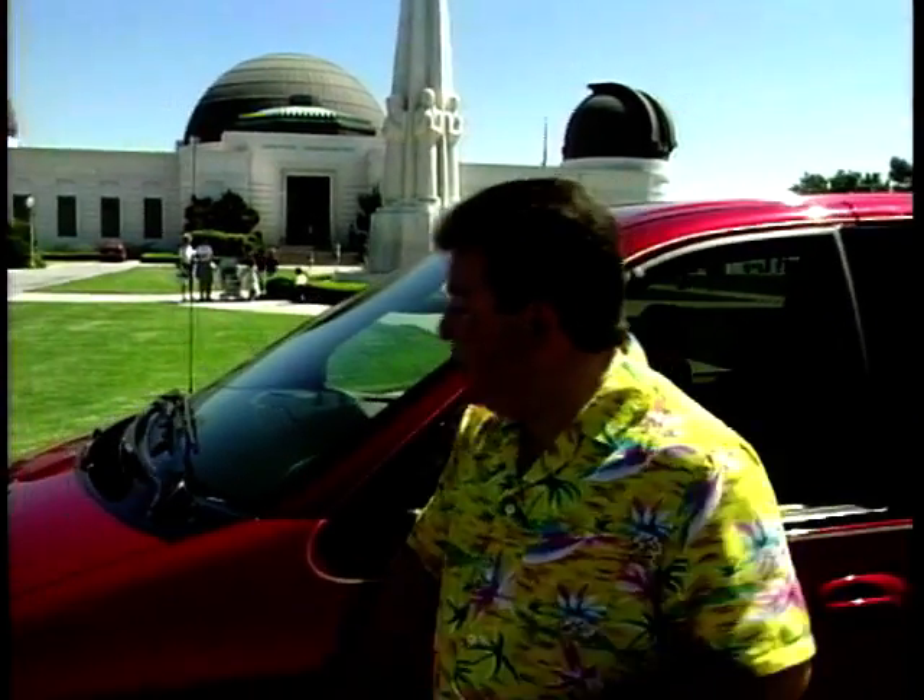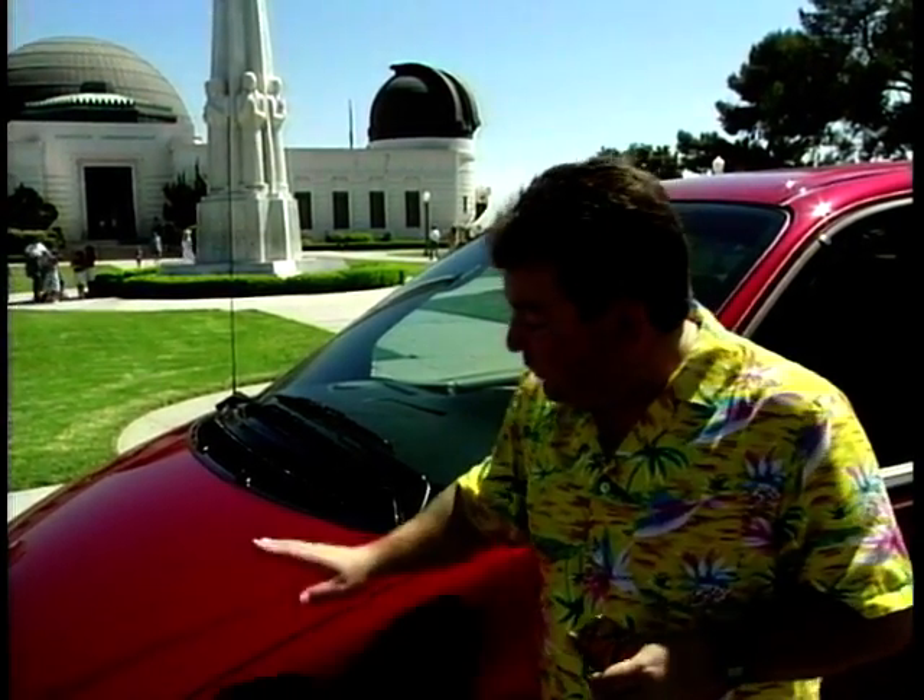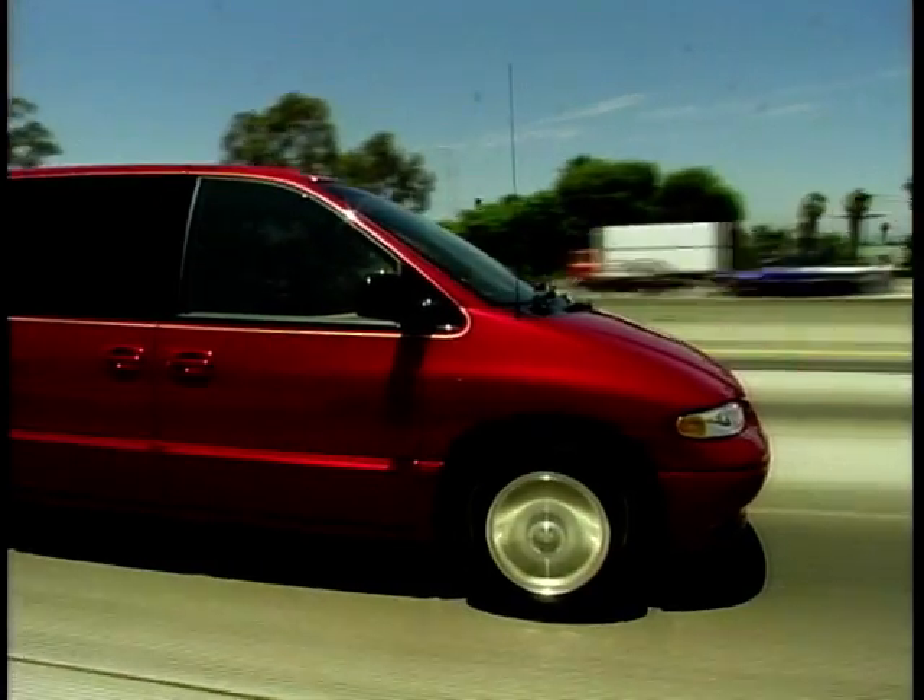He had an idea for a vehicle called a minivan. Now, in Europe these are called MPVs, like the Renault Espace and the Toyota Previa, but this is the big one in America.